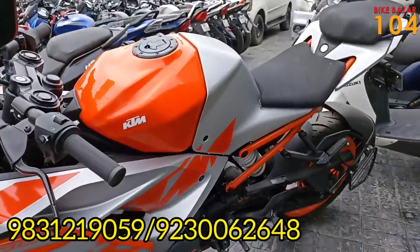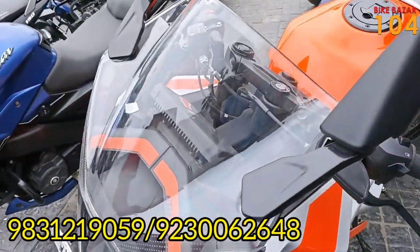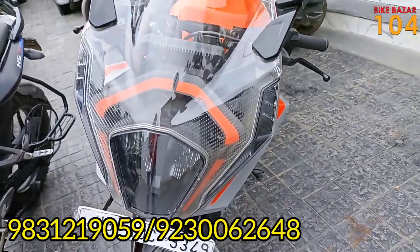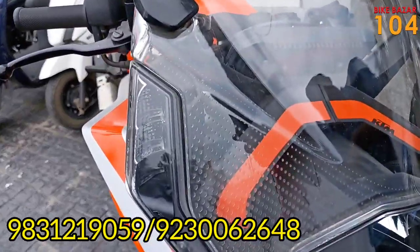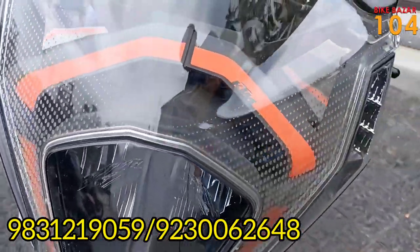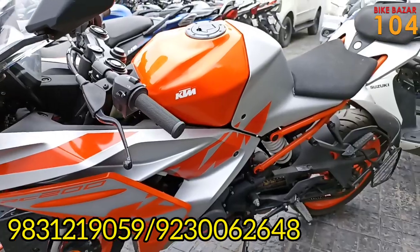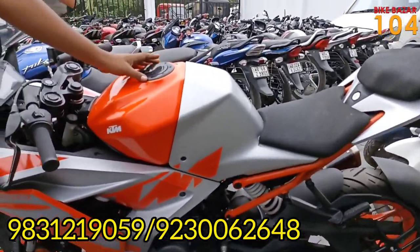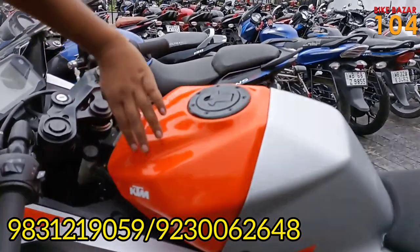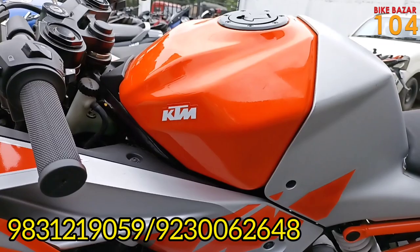This bike is mainly an attraction. It has a windscreen and a single headlight. It has an indicator as well. The color combination of the bike is very beautiful — as you can see, the tank looks great, and the KTM badging with the orange and silver color combination is very beautiful.